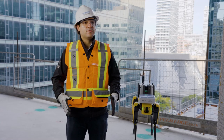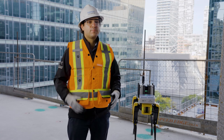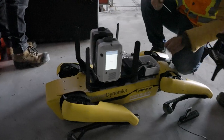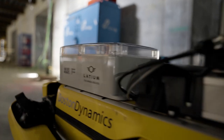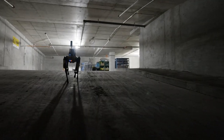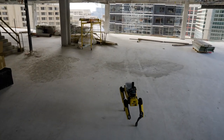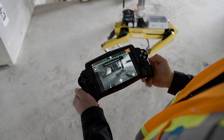We've been using Spot for two years now. The first year there was a lot of debugging, a lot of programming, and a lot of working with the different manufacturers of the different payloads to make Spot productive. The second year has been really exciting and really productive on our sites. All the payloads are speaking together and now we're moving into artificial intelligence and autonomous movement.